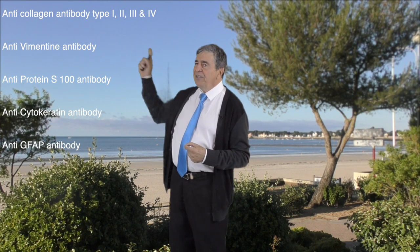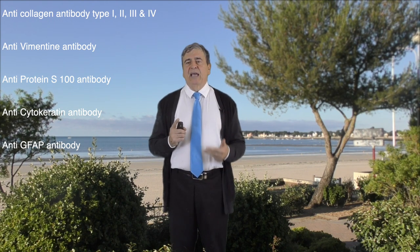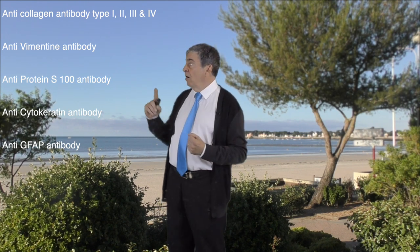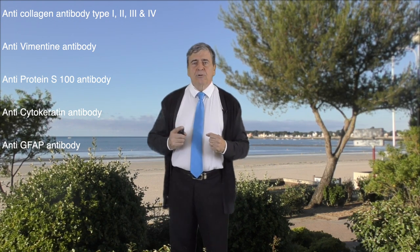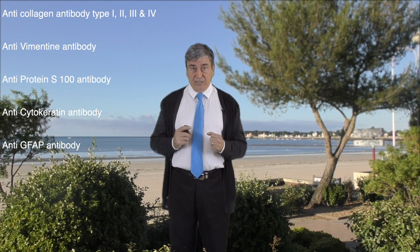I sent her 56 specimens of membrane for analysis using anti-collagen antibody type 1, 2, 3, and 4, anti-vimentin antibody, anti-protein S100 antibody, anti-cytokeratin antibody, and anti-GFAP antibody.